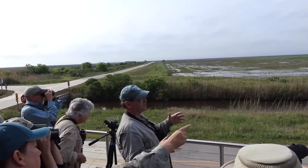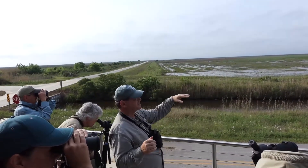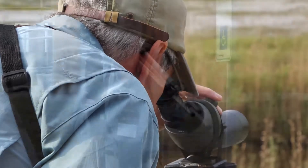King Rails also like fresh water as opposed to salt water like the Clapper Rail, and this is all rainwater here, so this is all nice fresh water. We've got a lesser yellowlegs in the scope.